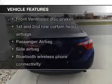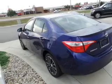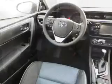Plus enjoy these notable features that are included in this vehicle: power windows, Bluetooth wireless, an AM FM stereo with a CD player, power mirrors, power steering. Call today to schedule a test drive.